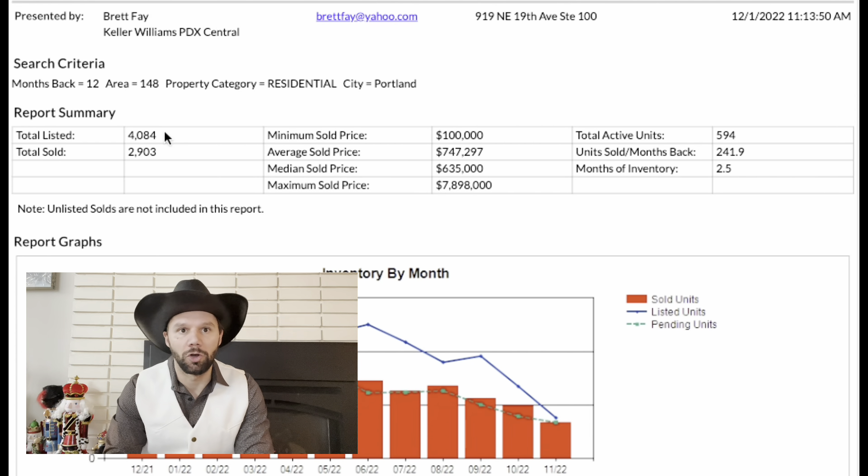Coming down here, the average days on the market — starting in June through July, August, September, October, November — all progressing upwards. In August, 38 days to get a sale. September, 43 days. October, 47 days. And now in November, we are looking at 55 days. So if you are planning on listing your house, plan on waiting about 55 days before you're going to actually close. And if you're buying, know that these houses are typically taking about two months before they're selling.